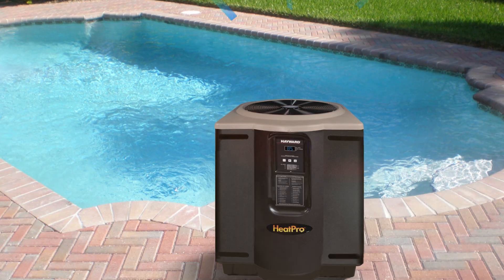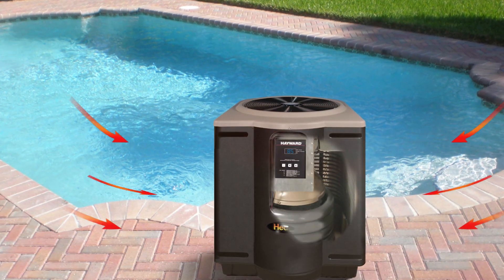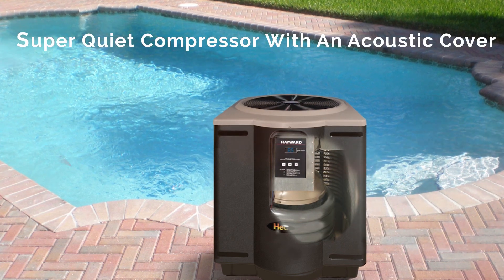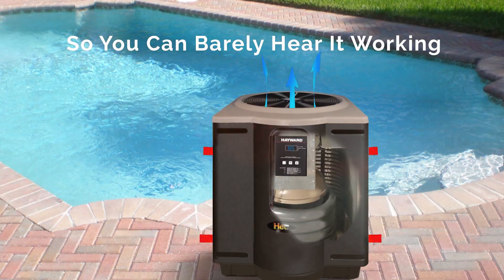The HeatPro heat pump efficiently removes heat from the surrounding air and transfers that to your pool for the most efficient way to heat your pool. It features a heavy-duty, super-quiet compressor with acoustic cover so you can barely hear it run in your backyard.